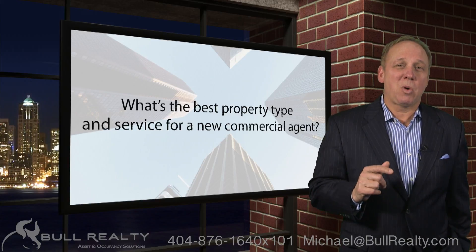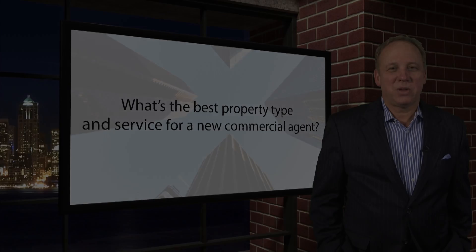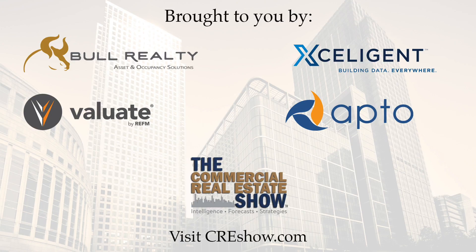If we might be of service, you're invited to reach out to us. Ask Michael Bull is brought to you by these great companies. To discover more about their benefits and services, visit CREshow.com.